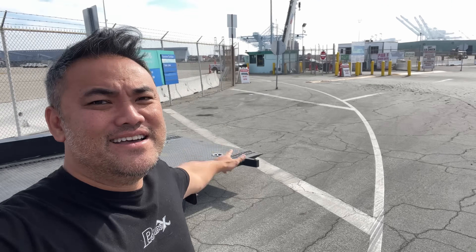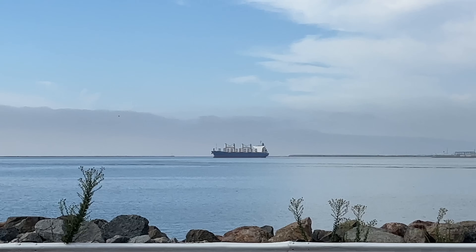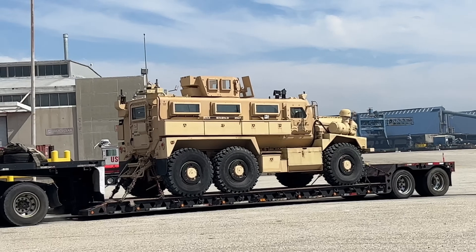I'm here at the port in Long Beach getting ready to pick up the car. It's going to come out through there — this is where they park all the cars coming in through the container ships from Japan. I'm about to see this thing for the first time. This is going to be awesome. Those ships are massive. They got the big army trucks.